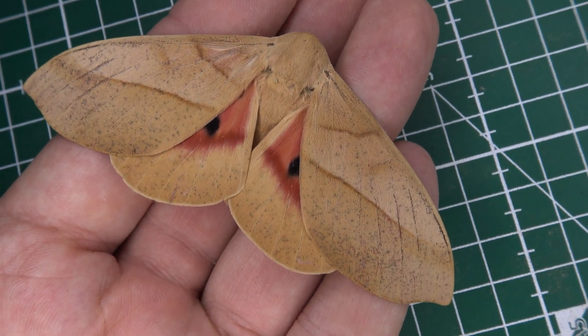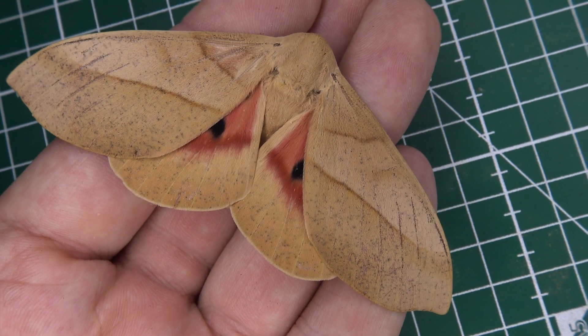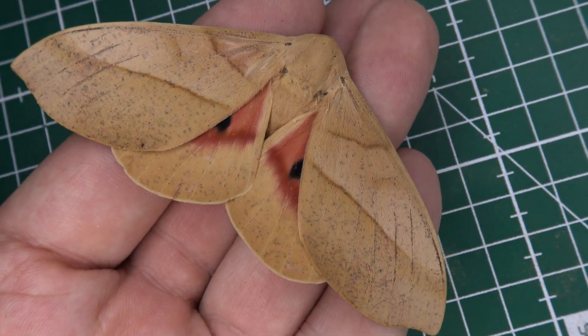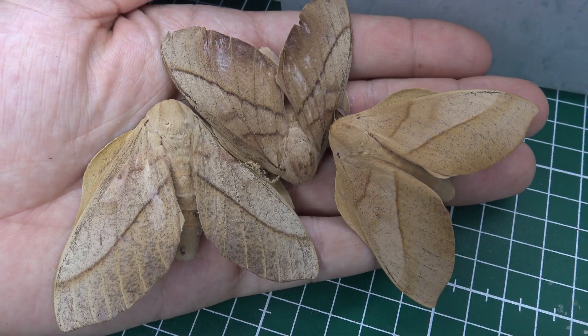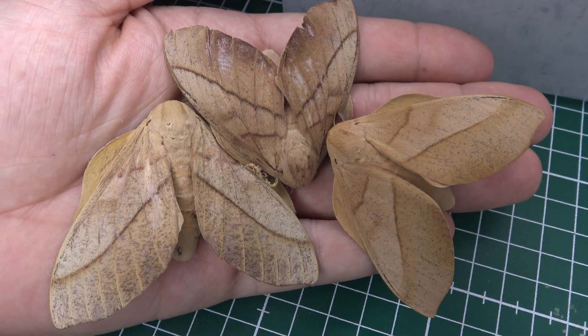This is Moth Daddy Bart Coppens speaking directly to you from the country of Brazil. I work in REGUA, a natural reserve. The full name is Reserva Ecologica de Guapiazzo, and here I document and study the local species of invertebrates with a heavy focus on moths because moths are my specialism.